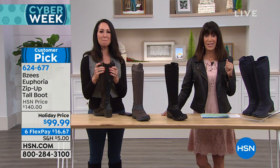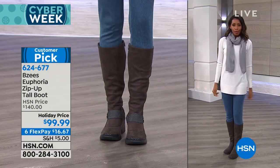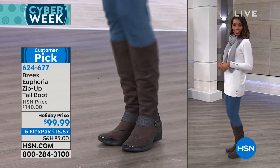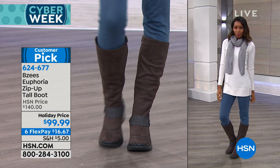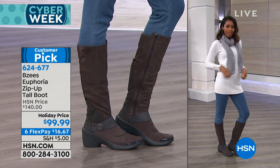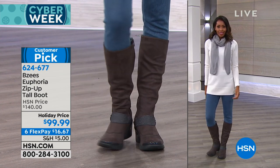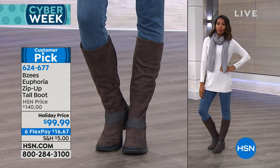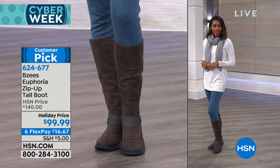They make an outfit — look how fabulous these look. And I love that because they have that stretch, you don't see the big gap in the back. The leather-look detail on the back of these boots also gives it some structure. Yes, these are flexible but they are going to stay up — they have structure so you're not tugging and pulling all day long.